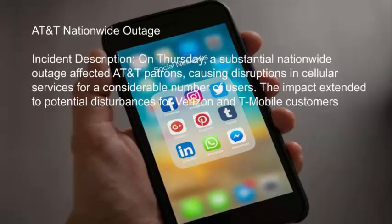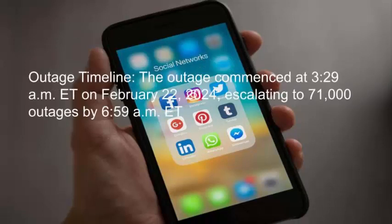AT&T Nationwide Outage Incident Description. On Thursday, a substantial nationwide outage affected AT&T patrons, causing disruptions in cellular services for a considerable number of users. The outage commenced at 3:29am ET on February 22, 2024.